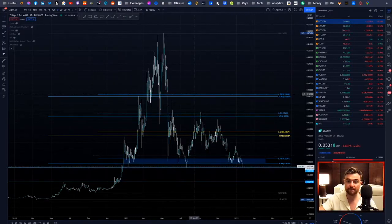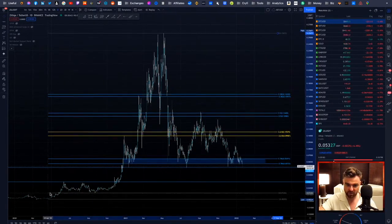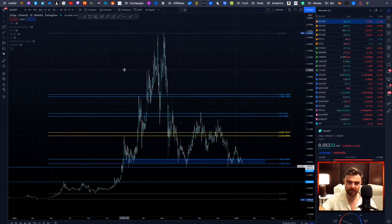On the way up, this is pretty much perfect — it's traded the fibs really, really nicely. There's not much S/R I need to do; I think it's all covered by these Fibonacci levels. You've got a few levels up here which will probably act as resistance on the way back up.